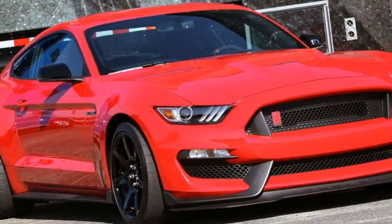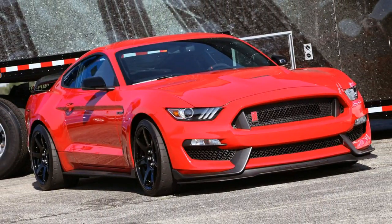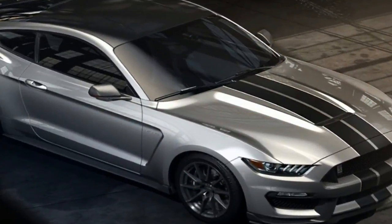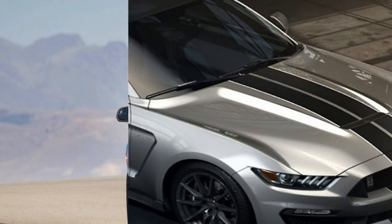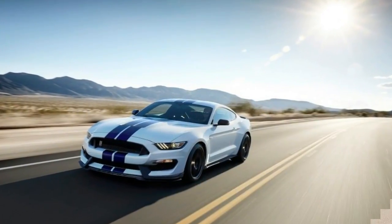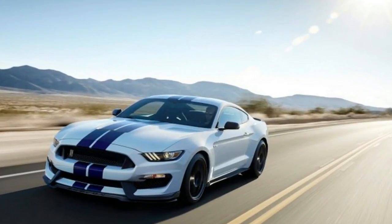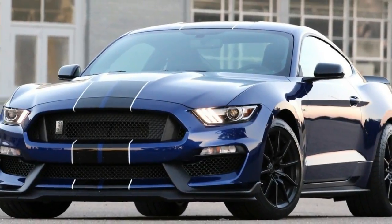2016 Ford Mustang Shelby GT350 Exterior: The most recent model features a crisp and upgraded exterior look. The 2016 Ford Mustang Shelby GT350 has greater presence and a lowered ride height, providing a consistent and quality feel on the road, yet flexible and trusted when required. The main updates include an overhauled suspension, improvements space, and magnetorheological dampers.